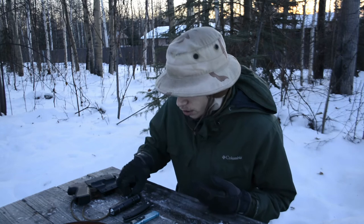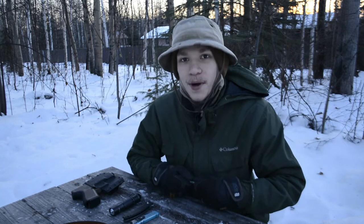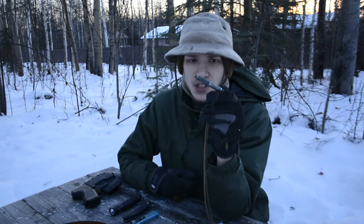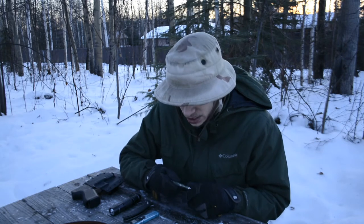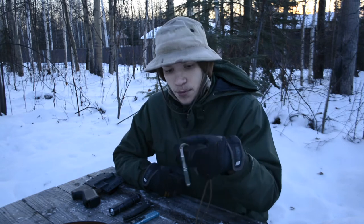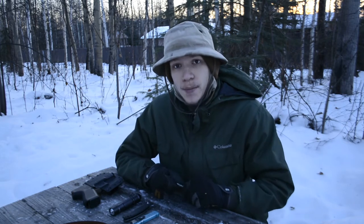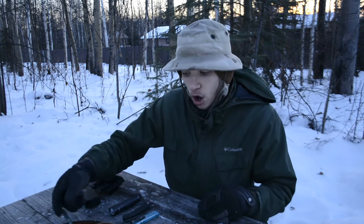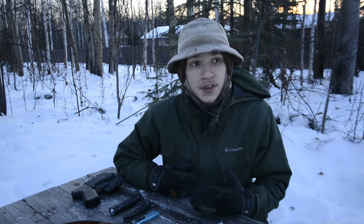The first item — which is currently frozen to this table — is the Exotac Nano Striker XL. I know this one has been getting a lot of air time in my videos. I've been covering this little ferro rod, but I do really enjoy having it. It's a really nice and easy-to-run piece of survival equipment that you can carry conveniently around your neck. It makes a perfect EDC addition to being more prepared overall, and especially now that we're in winter, the ability to start a fire is more important than ever.